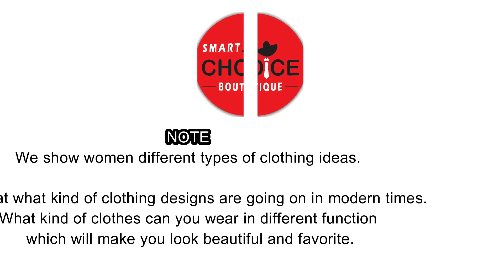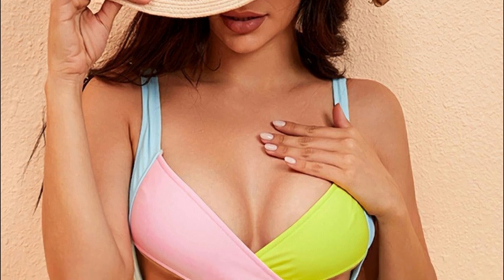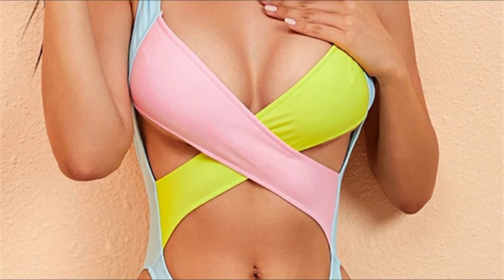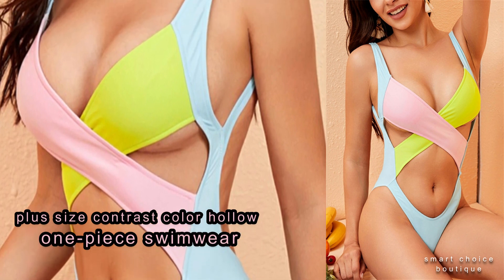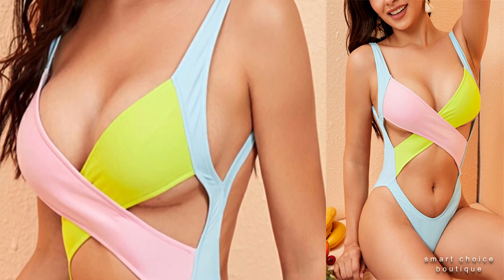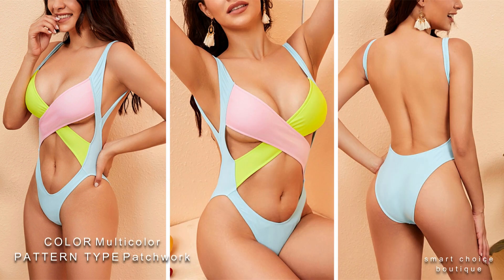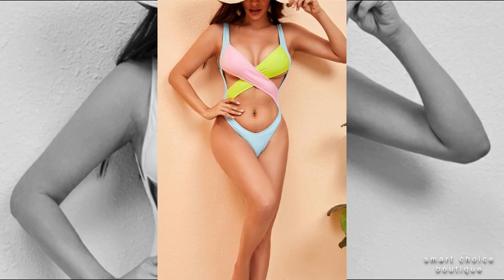Welcome back to our fashion channel, Smart Choice Boutique. Number one: plus size contrast color hollow one-piece swimwear, color multi-color, pattern type patchwork. This women's one-piece swimsuit complements all body types.